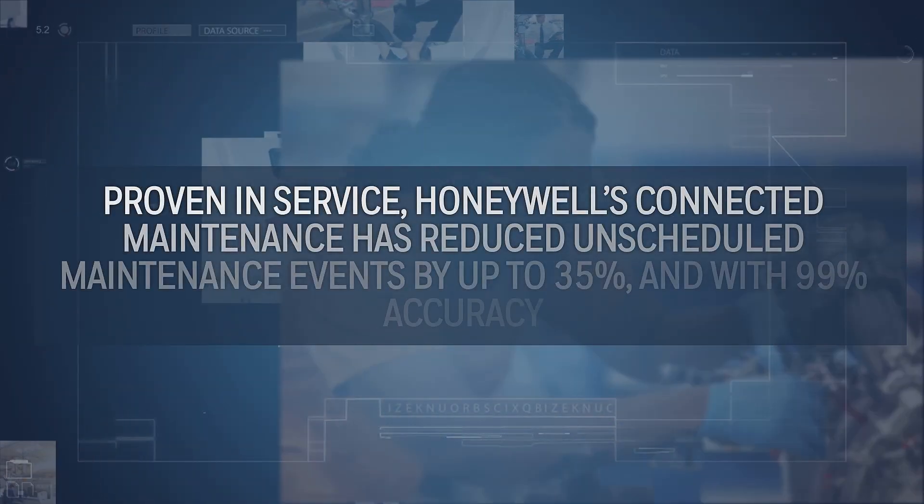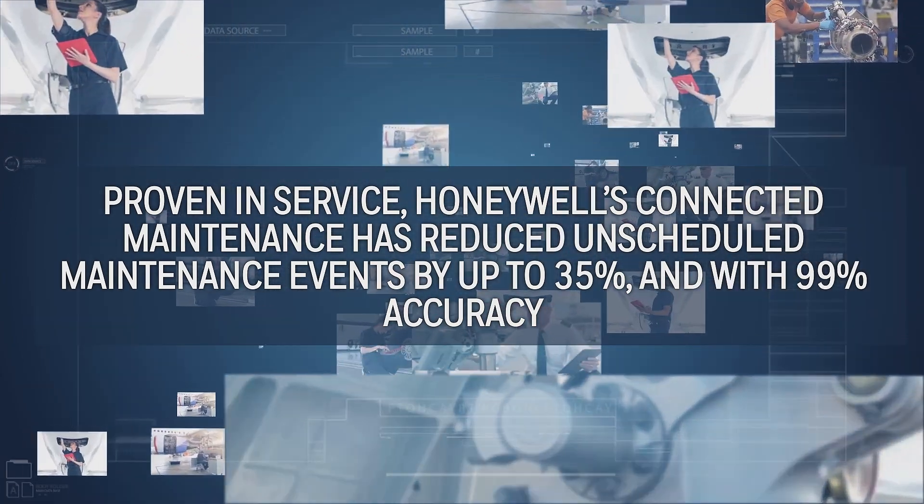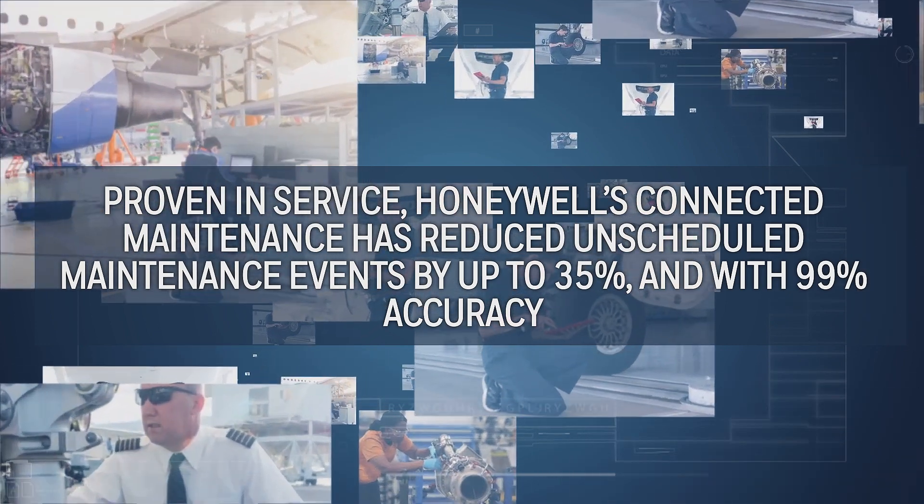Proven in service, Honeywell's Connected Maintenance has reduced unscheduled maintenance events by up to 35% and with 99% accuracy.